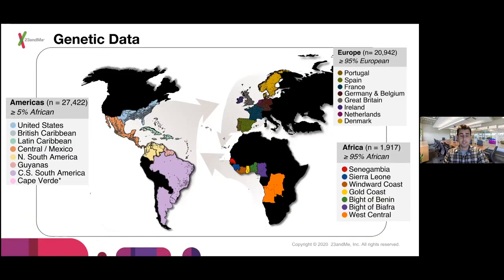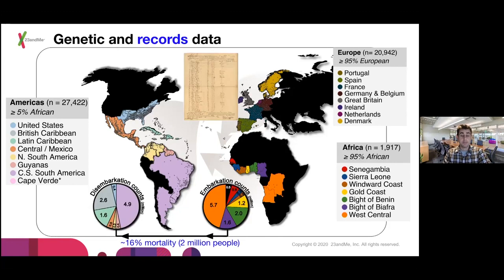Our study design included over 50,000 research participants, the majority of which were 23andMe customers who consented to use their DNA for research. We also had individuals from academic collaborations and public data sets. In the Americas, individuals included had some African ancestry presumably from the transatlantic slave trade. In Europe, we had Europeans with European ancestry, and in Africa, we had Africans with African ancestry. Individuals were broken up into slave trading regions and regions of the Americas present in the Atlas. Looking at pie charts representing historical records from shipping manifests, West Central Africa — present-day Angola and DRC — had about 5.7 million people taken from it.